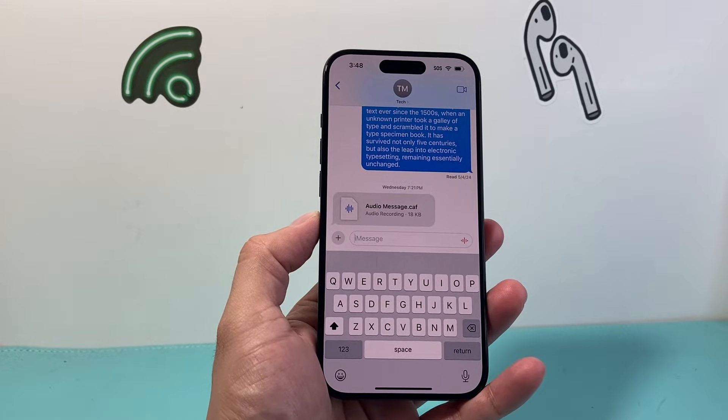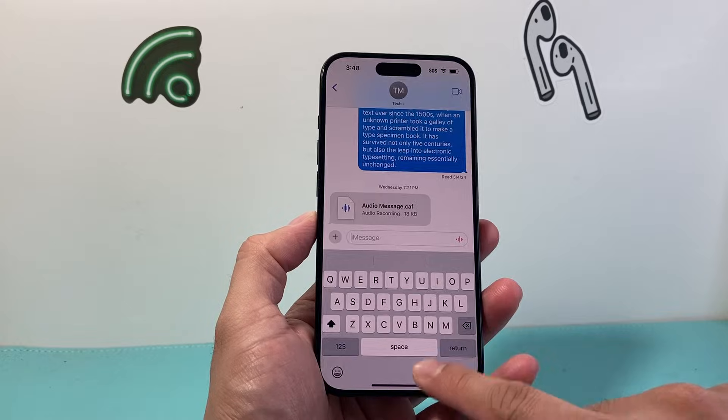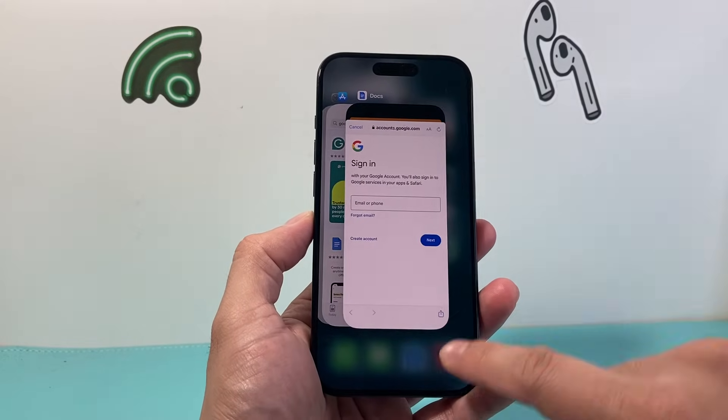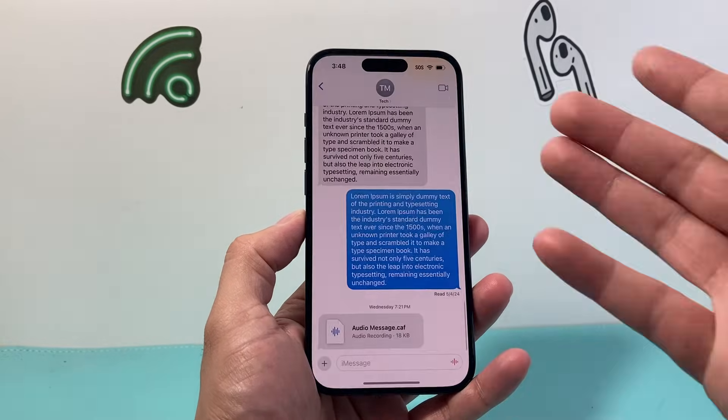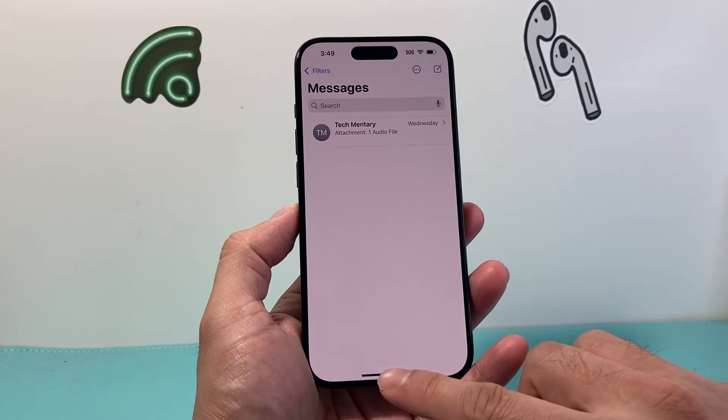So let's get started. The first thing you want to do is simply quit out the Messages app and just reopen it. So swipe up like this and then close it out. If you have a home button just click on that home button, close out the app, and then reopen the Messages app. Hopefully it's just a quick fix like that.